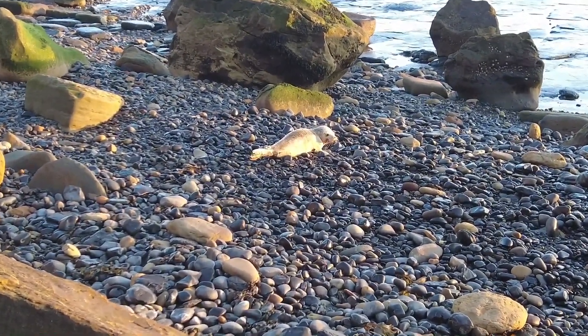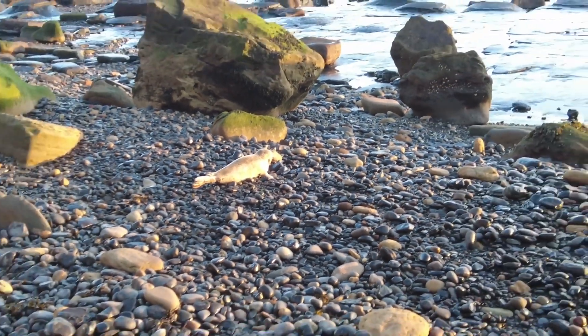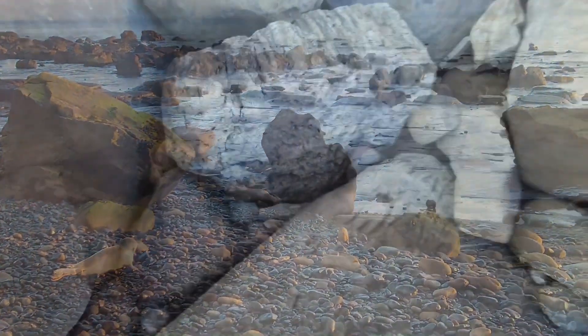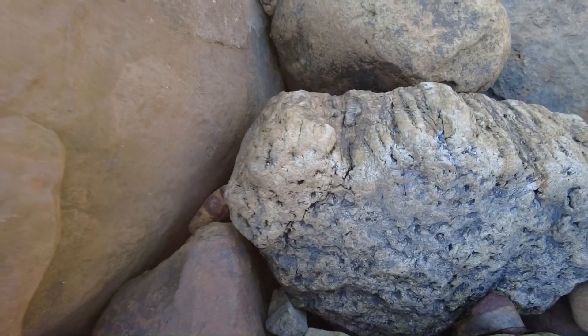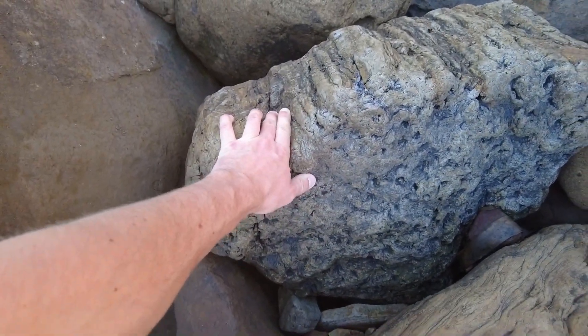There's a little tiny seal pup there. Mark's just spotted this huge bit of tree root — using the size of my hand for a bit of scale.